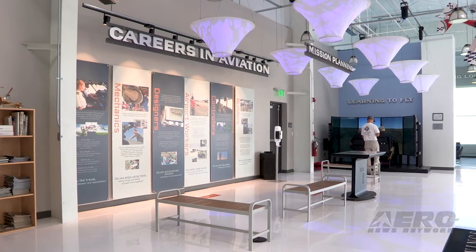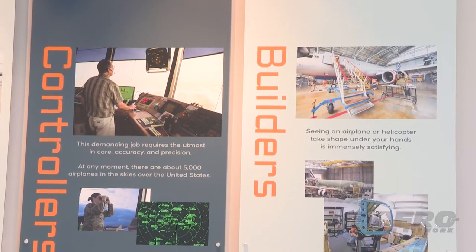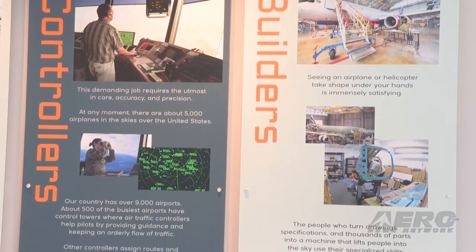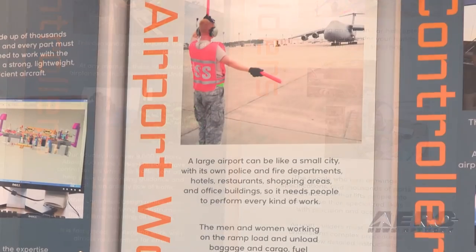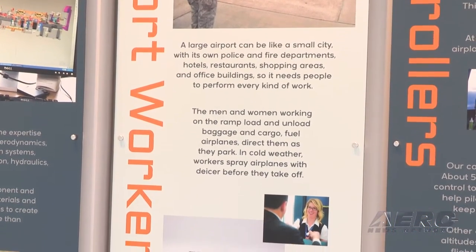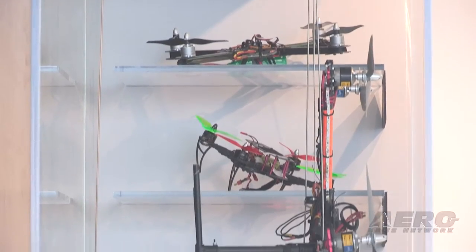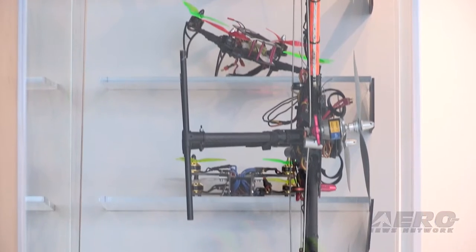Not only do we need airline pilots, we need all of the support groups around it — everything from ground handling to traffic control to engineers to computer engineers. And, taking it a step further, the drones. The drones are the next aerospace component that is growing rapidly, so we need drone pilots, drone designers, and drone engineers.